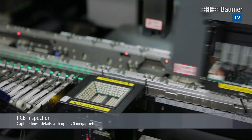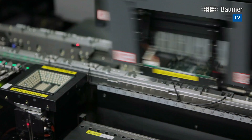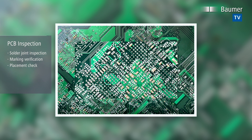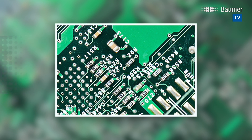With resolutions up to 20 megapixels, the LX-series provides dependable detection of even the finest markings on tiny electronic components, or verification of precise and proper placement. A single image will suffice to map even very large boards in precise detail.